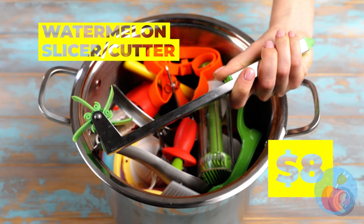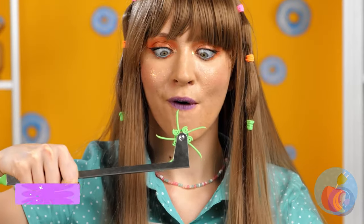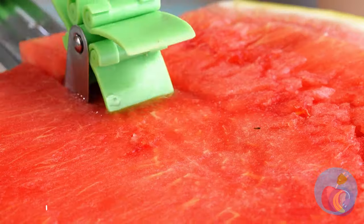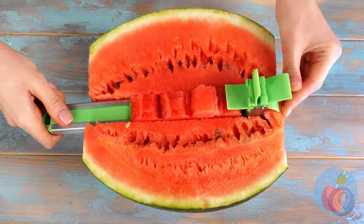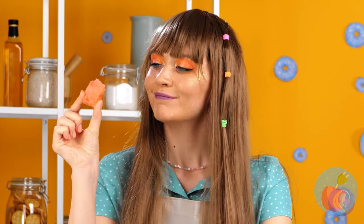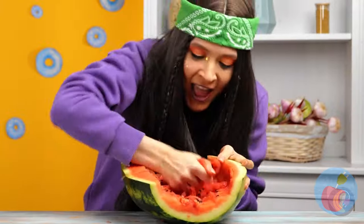A watermelon slicer cutter — isn't that kind of the same thing? Either way, it slices or cuts as advertised. Really getting your money's worth. It's already in bite-sized pieces! I was kind of hoping she was paying attention during our little presentation.